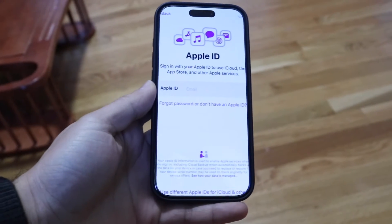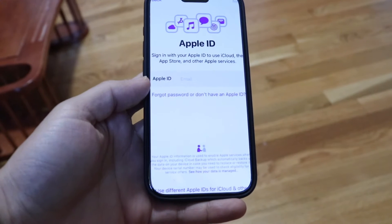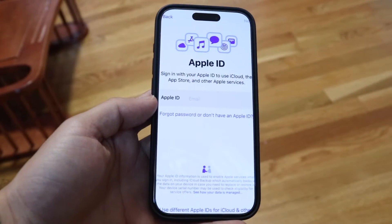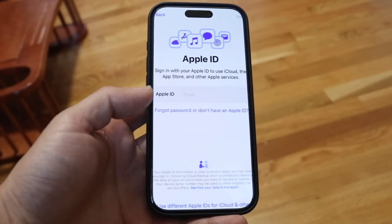You might be in a weird situation where, as you're setting up your iPhone that you just bought, it's randomly not going through and updating — it's just stuck on updating while you're setting it up.